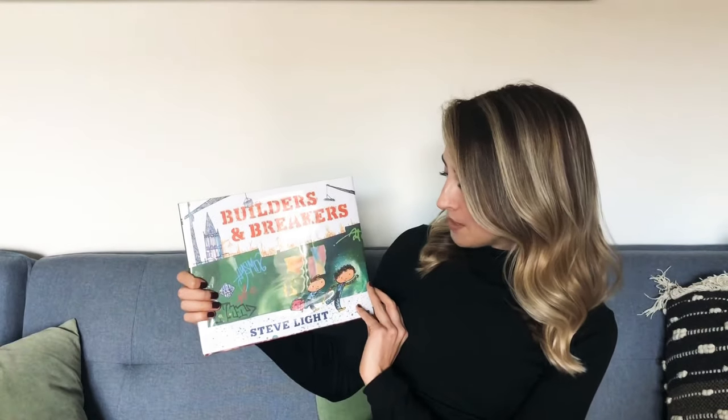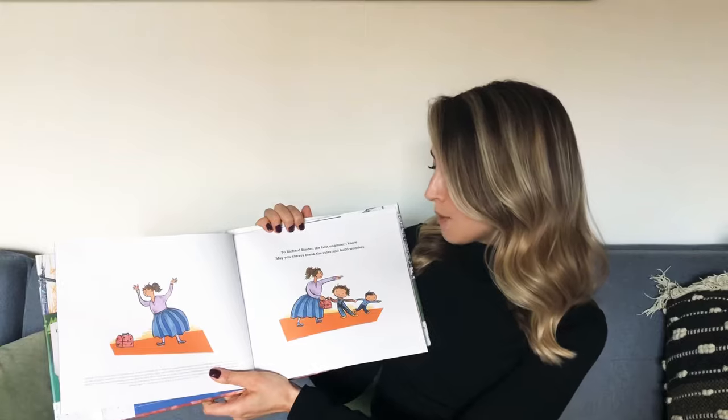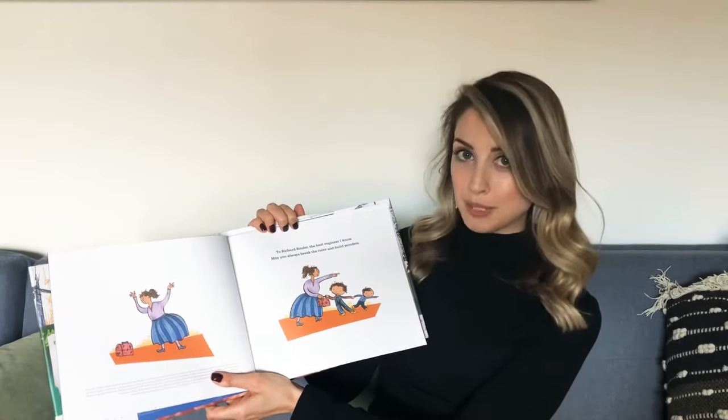Builders and Breakers by Steve Light. To Richard Binder, the best engineer I know, may you always break the rules and build wonders.